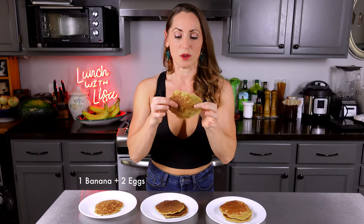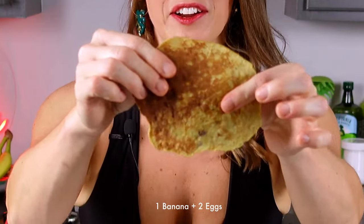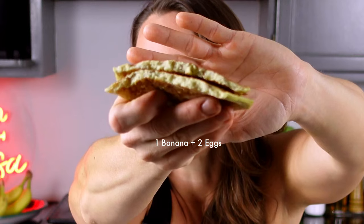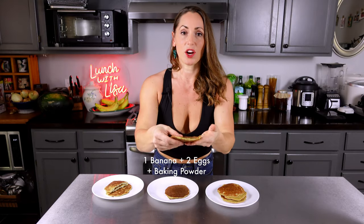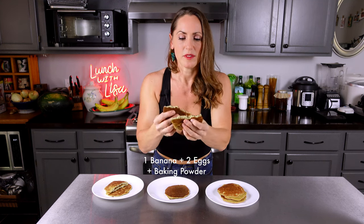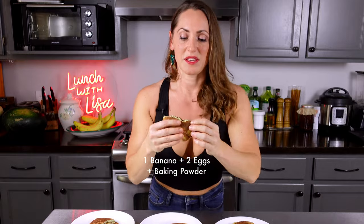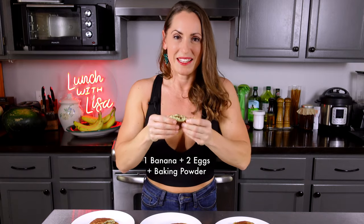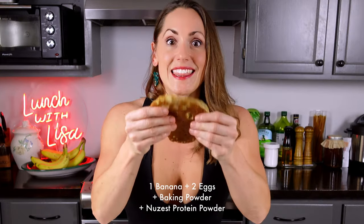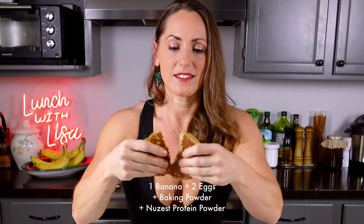So good, guys — definitely try this out. I've let these pancakes cool. This one is just the banana and the egg — nothing else — and as you can see they're kind of dense, very thin. When I tear it open, not that great. These ones with baking soda are a little bit lighter and thicker, but they still feel kind of rubbery and weird. When I tear that apart, yeah, they're a lot thicker, but still kind of strange and dense.